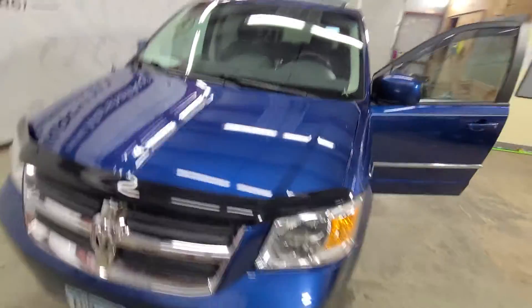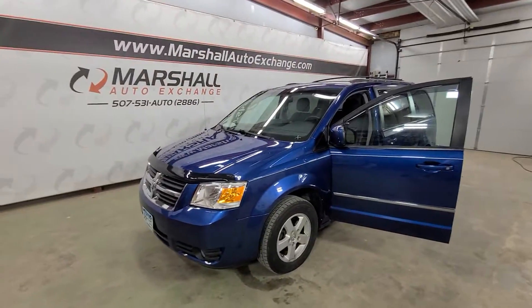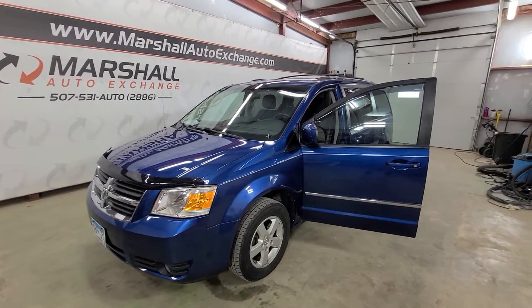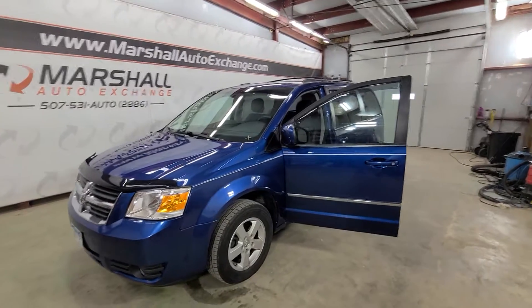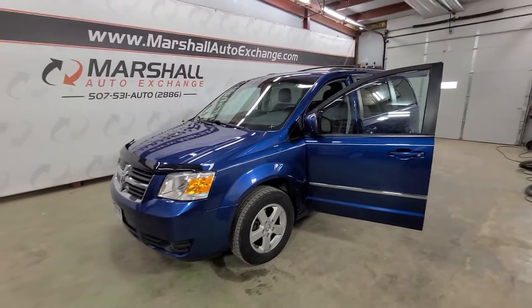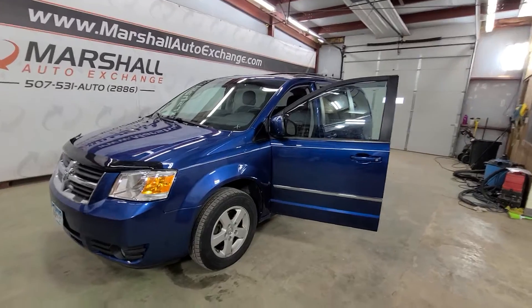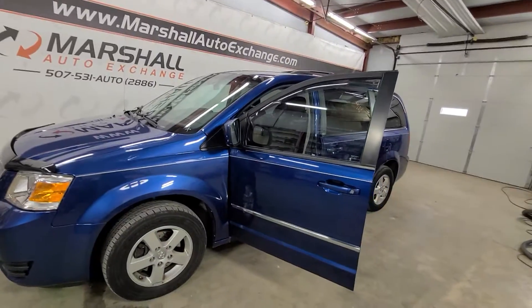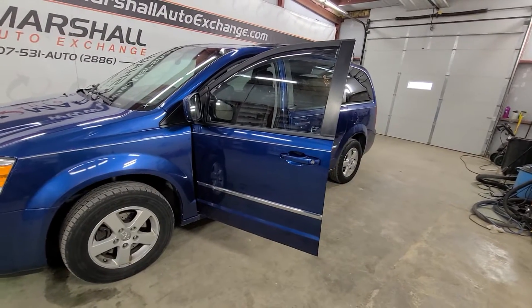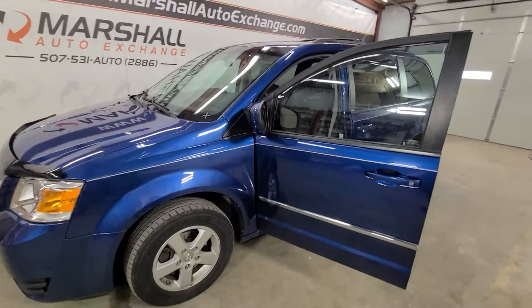If you're interested in scheduling a test drive, you can reach us at 507-531-AUTO, that's 507-531-2886. You can find this unit and all of our inventory online at marshallautoexchange.com. Don't forget to ask about our financing — guaranteed approvals for everyone. If you schedule online, please give us a call to confirm so we can make sure we have somebody here to show it to you. We get a ton of Facebook and website inquiries so just confirm to make sure you're on the schedule. Thanks everybody, hope to see you soon!